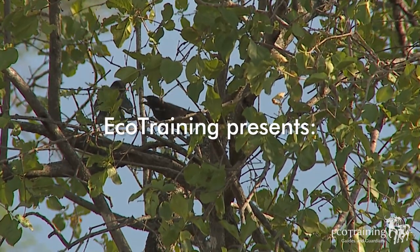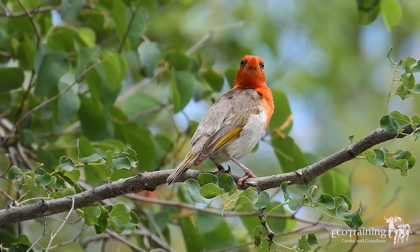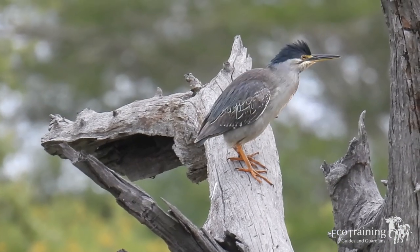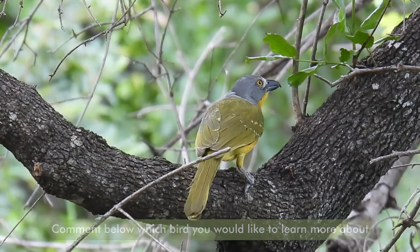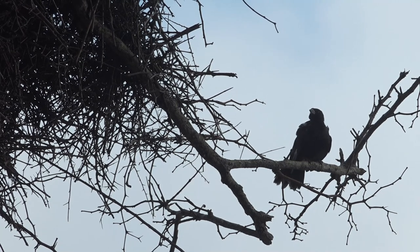Eco Training presents Birds of the Bush for twitchers and amateur birders. Each month we will teach you something about the birds of the bush that you want to see — simply leave us your comment below and tell us which birds you'd like to learn more about. Hi folks and welcome to another episode of Birds in the Bush. Today we are doing the red-billed buffalo weaver as requested by Benjamin Funderspace, so Benjamin I hope you enjoy this episode.